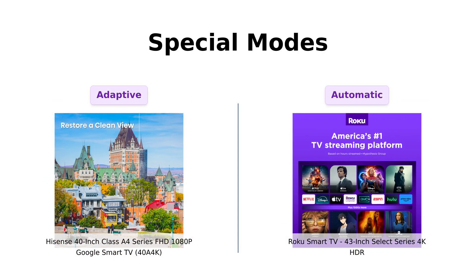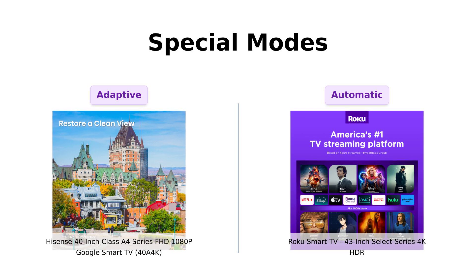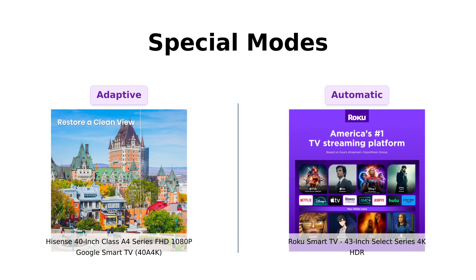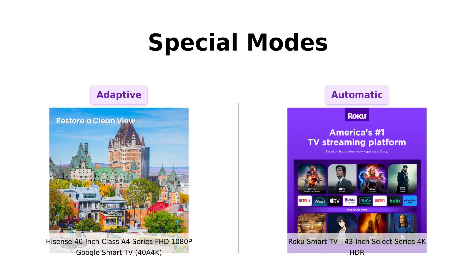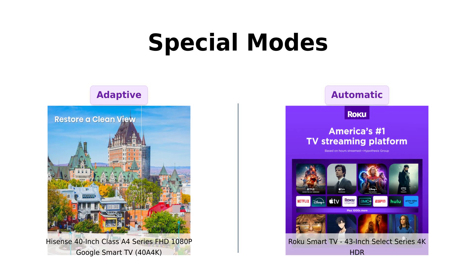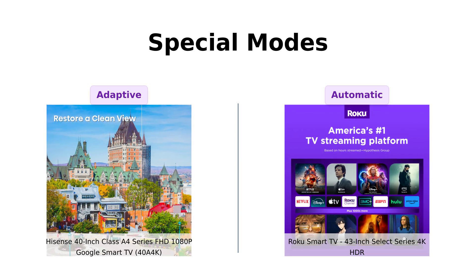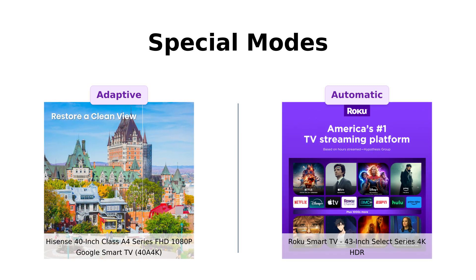The Hisense Hero comes with a game mode and sports mode. Game mode reduces input lag, so your gaming is smoother than a jazz saxophone solo. Sports mode makes sure your sports look as good as they can, even if your team doesn't. The Roku Rockstar doesn't have specific modes, but its automatic brightness adjustment means you won't have to squint or fiddle with settings during intense movie moments — it's like having your own personal lighting technician.